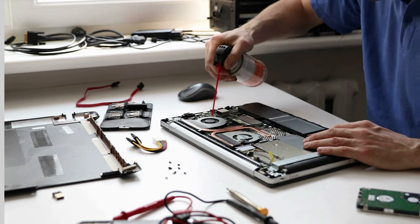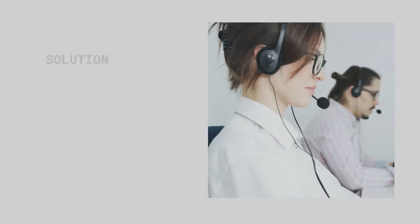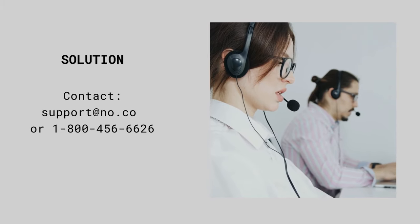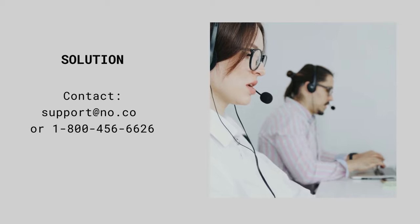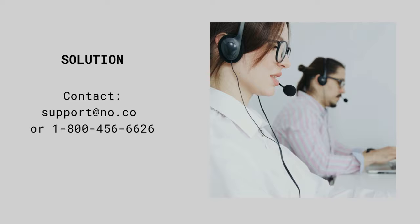Dirty contacts can be cleaned using a spray contact cleaner. Don't try to push anything into the USB port as you may damage it. The last problem you may encounter is the charging USB port itself having failed. If you have already replaced the USB cable and inspected and cleaned the input socket on the NOCO boost, then it could be the input charging port at fault. This is not something an amateur will be able to replace or repair.